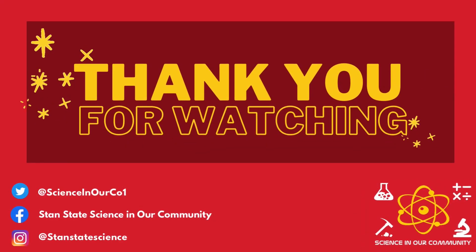Thank you so much for watching. Please follow us on social media to hear more about our upcoming events and fun activities.